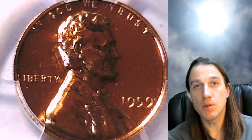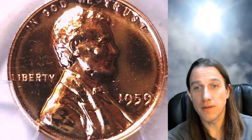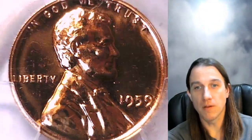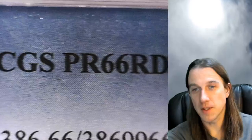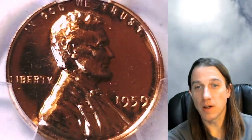Hello again everyone, and welcome to Time Travelers Coin Exchange. The next coin we're going to look at is the 1959 proof Lincoln Memorial cent — a proof coin from the Philadelphia Mint. This one has been graded by PCGS and they graded it Proof 66 Red. We'll take a look at the front of Lincoln and then the memorial on the reverse.